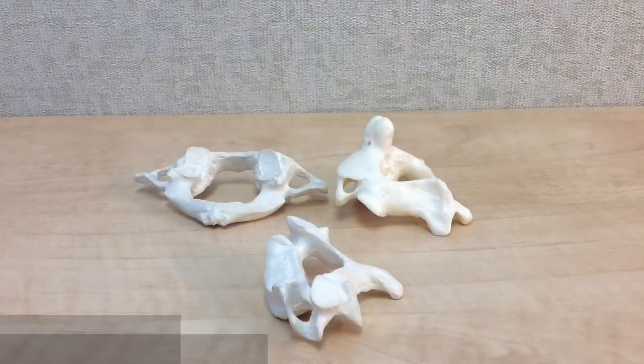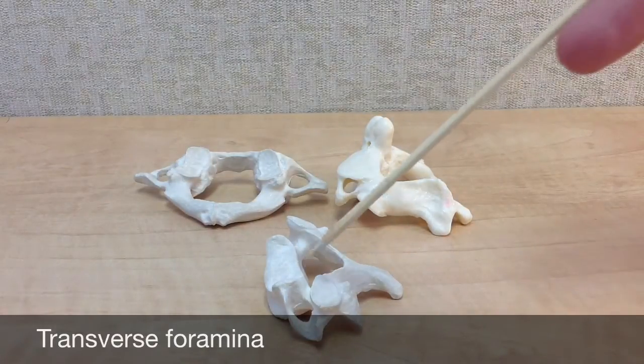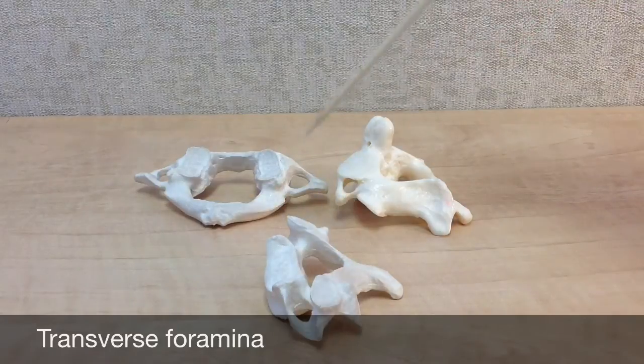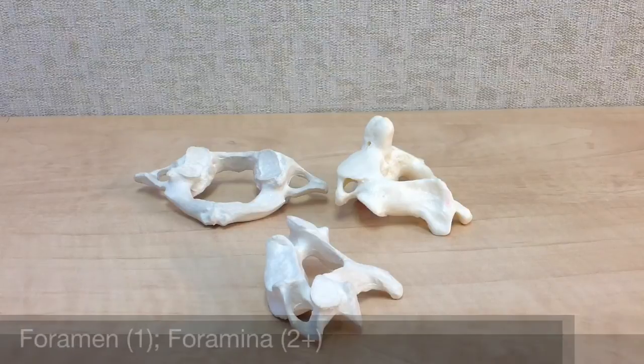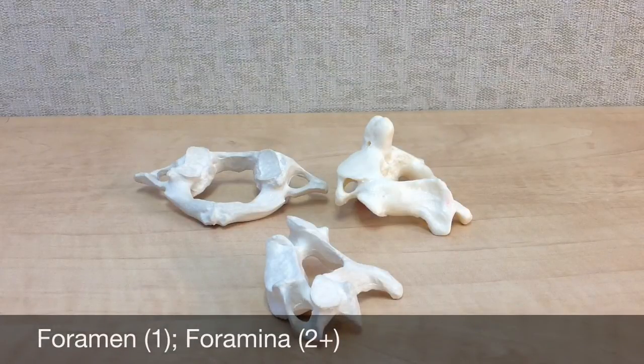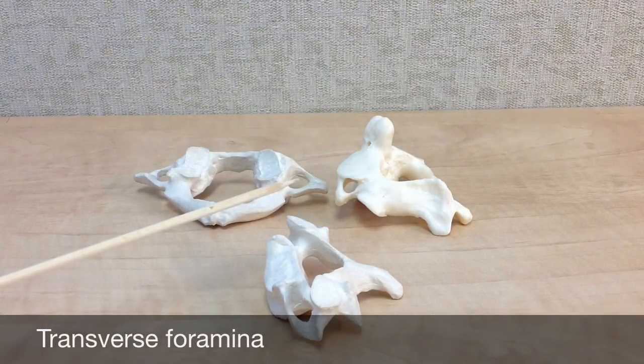You can easily recognize the cervical vertebrae from the other types of vertebrae, because all cervical vertebrae have openings called the transverse foramina found in their transverse processes. Remember from previous podcasts that the word foramina is the plural form of foramen. In the cervical vertebrae, the transverse foramina allow the vertebral arteries, veins, and nerves to pass through the neck.